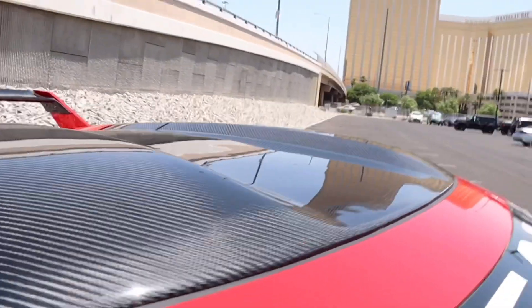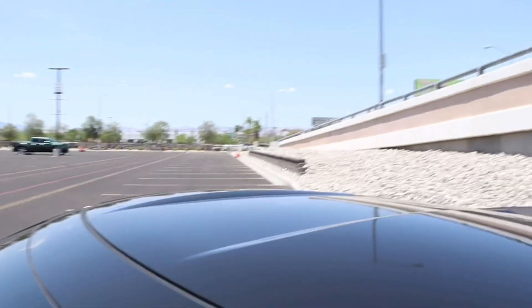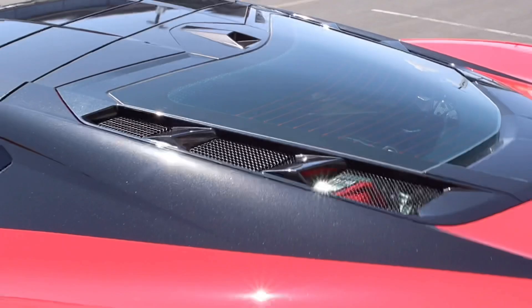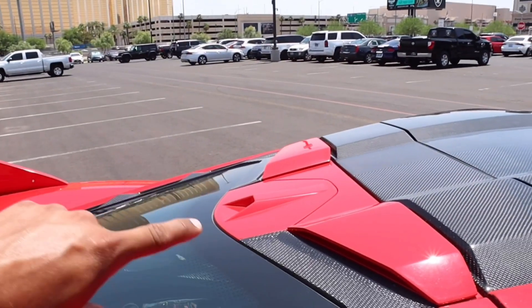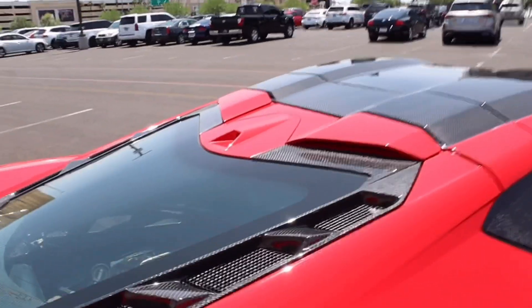The roof is full carbon fiber along with the halo — we raised it noticeably compared to the stock C8, which barely has a nudge on the roof. The door handles and boomerangs are also full carbon fiber, while the stock version is just regular carbon flash. Around the rear window, the stock C8 has painted carbon flash trim, whereas the widebody build has all carbon fiber for all three pieces.